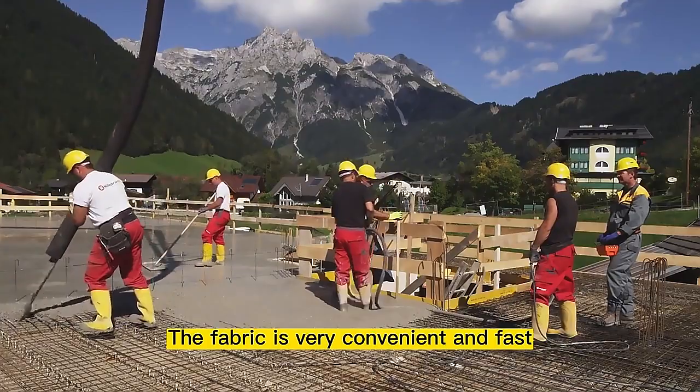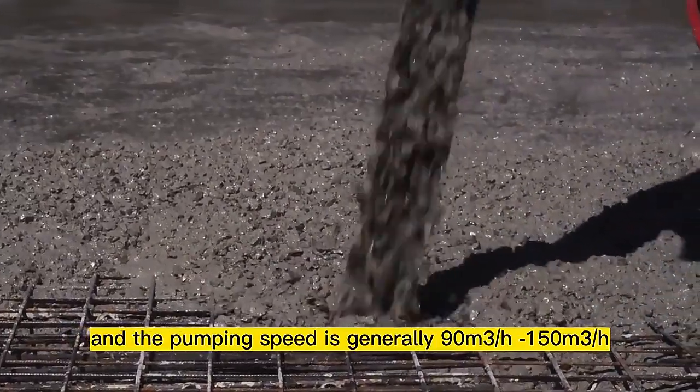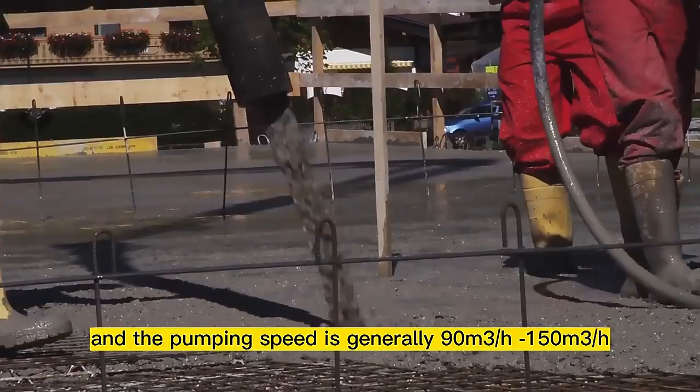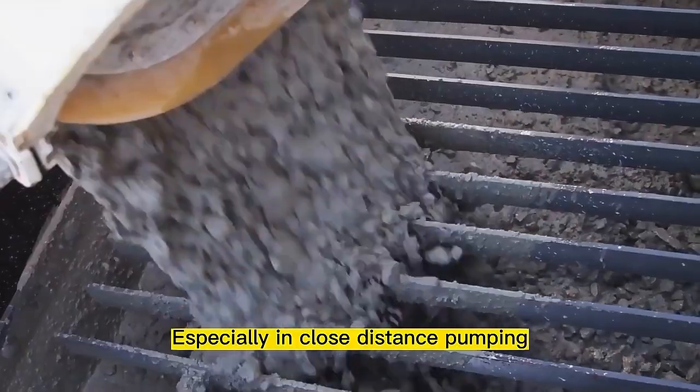The setup is very convenient and fast, and the pumping speed is generally 90 cubic meters per hour to 150 cubic meters per hour, with high work efficiency — especially in close-distance pumping.